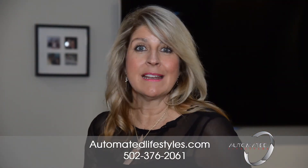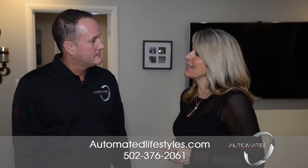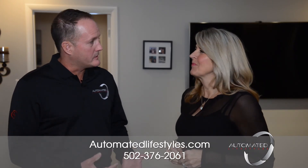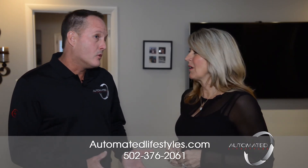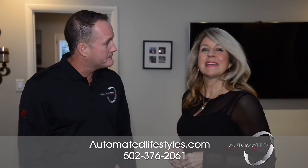I have so many ideas about things I would like automated in my home, and I'm sure you do too. Phil, how can folks get a hold of you and ask you all their questions? Our main office number is 376-2061, or you can visit us on the web at www.automatedlifestyles.com. Give them a call today.